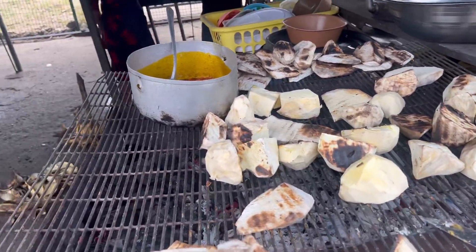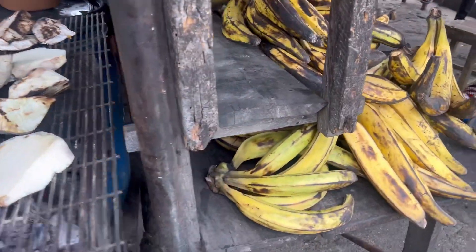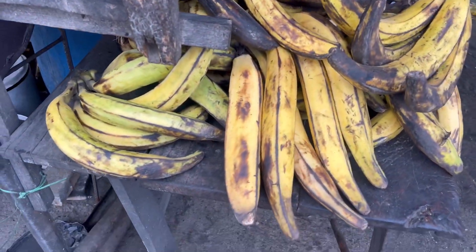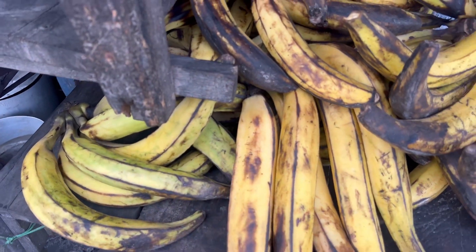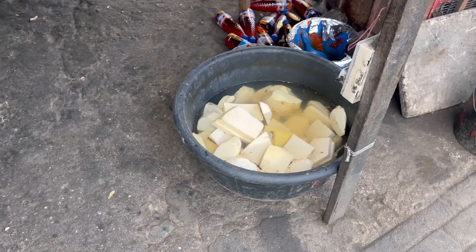Because I keep trying to make it and I don't get the same flavor. These are the plantains — you see how huge they are? These are big plantains. These are the yams. They soak them, peel them, and soak them before they start grilling.